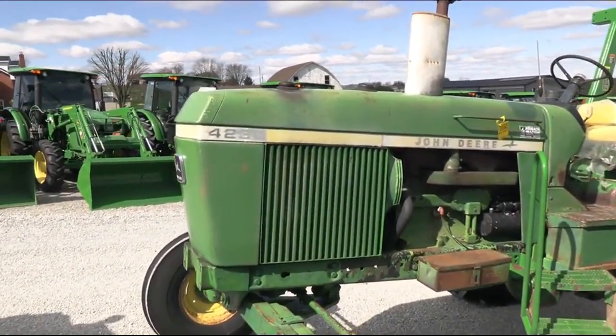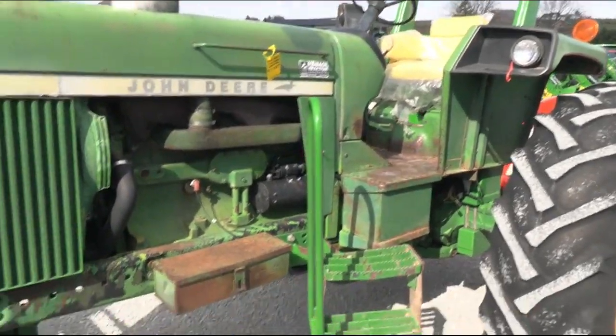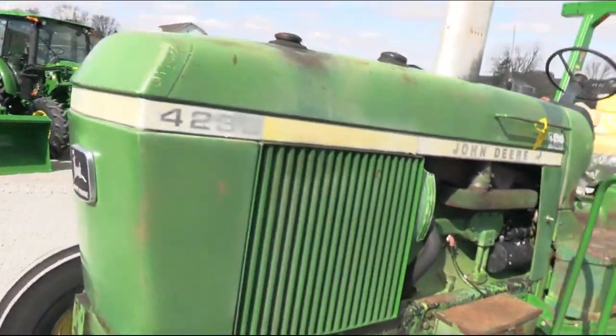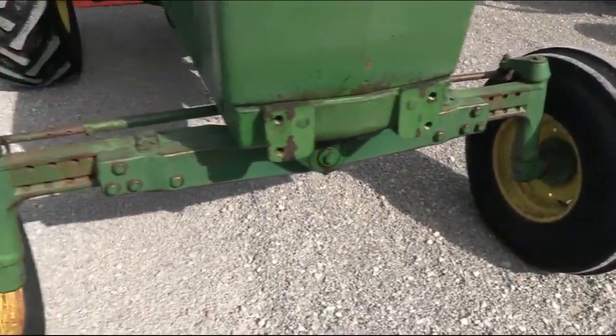Paint on the tractor is average, I would say — certainly far from new. The sheet metal is not all banged up or beat up. It's not a bad-looking tractor. Obviously it's the two-wheel drive.